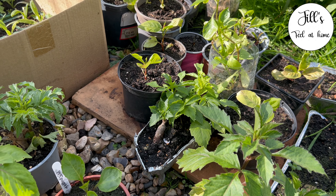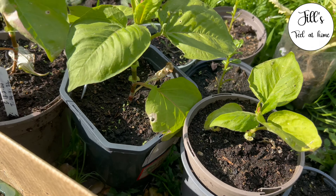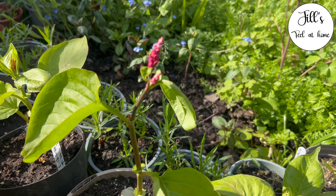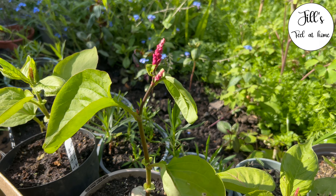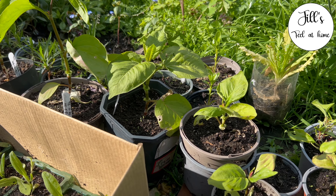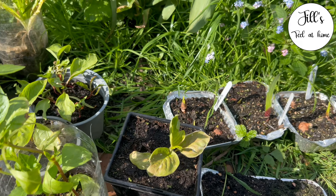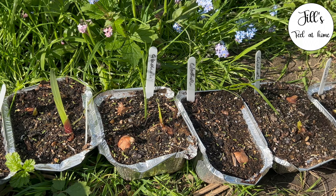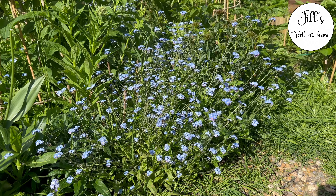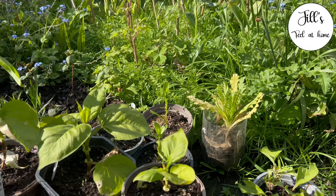More dahlias here. These are my Persicaria orientalis — I accidentally got two types: Persicaria Cerise Pearls, which are shorter, and Persicaria orientalis, which are taller. I specifically really wanted the taller ones, but I don't know which ones are which. Some gladioli are starting too — I'm just pre-growing them before I decide where in the borders they're going to fit.